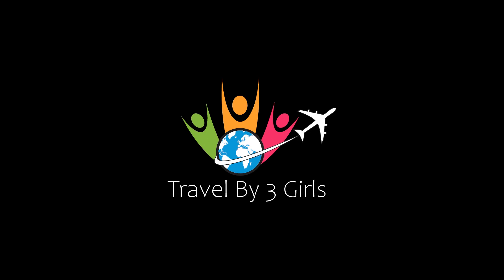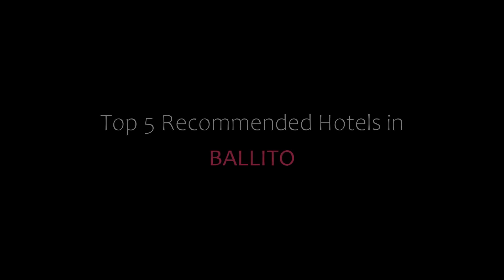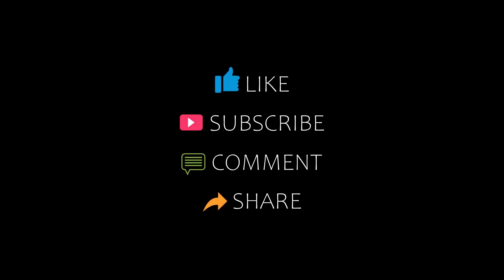Hi everyone, welcome back to my YouTube channel. You are watching a new video of your recommended hotels. Please subscribe to my channel and don't forget to like, share, and comment. Let's start the video.